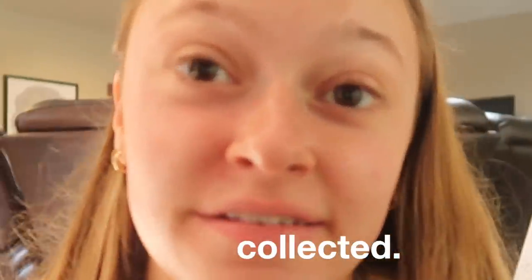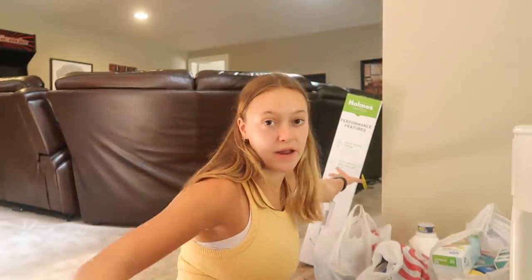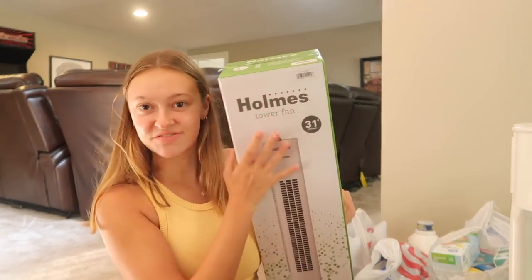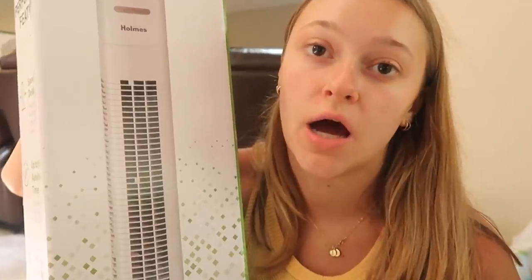Hey guys. Behind me I have a ginormous collection of things that I've collected over the past few weeks. Let's get started. The first thing I have is this fan. I thought a fan would be good to have in my room — I've also heard that fans are a necessity in a dorm room because it's always really hot.